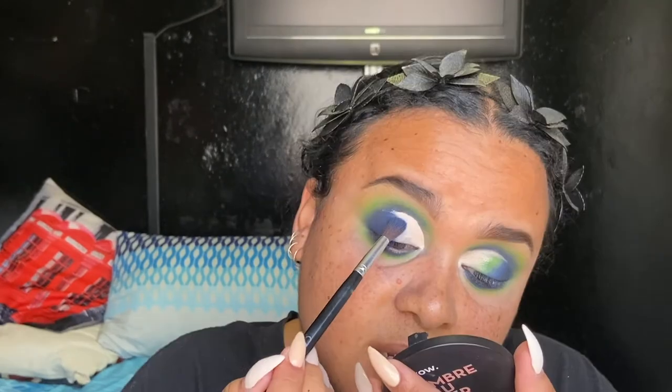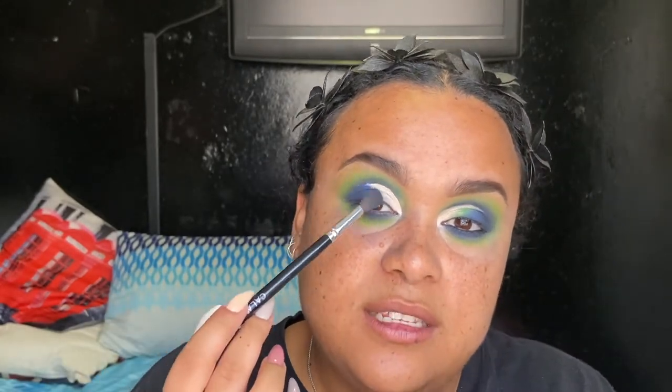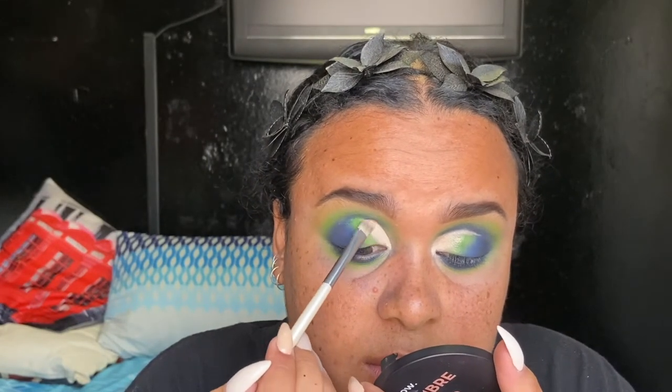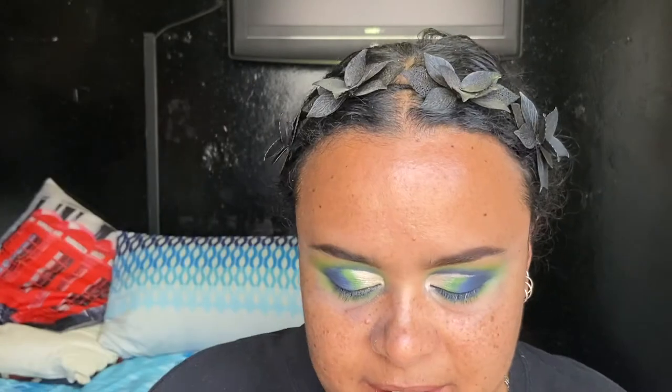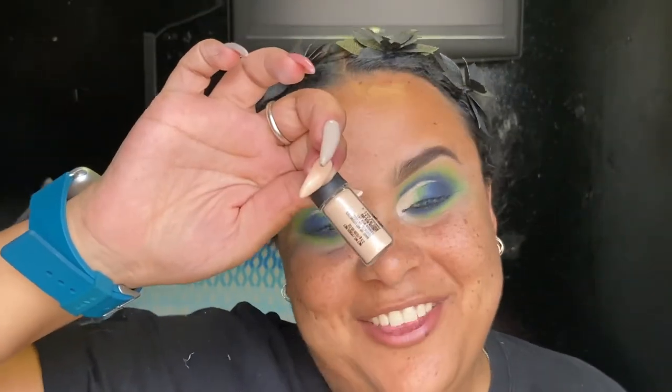For this look, you want the inner corner to be the most opaque and cleanest part. On the outer edge I went in with blue as-is with no black, so the inner corner is darkest, then it transitions to blue, then green. I wanted to add a little something, so I remembered I purchased the MAC pigment in the shade Naked. I'm applying that on top to make a line — it just brings something extra to the table.